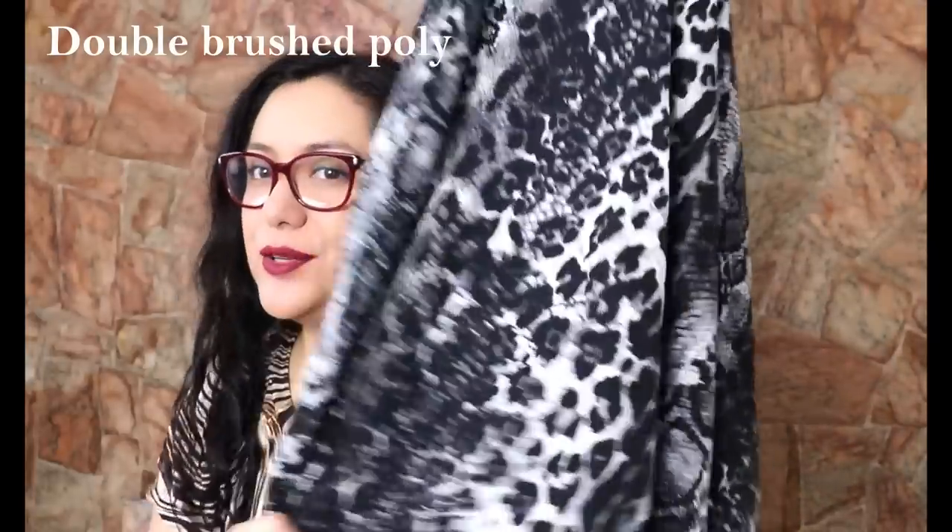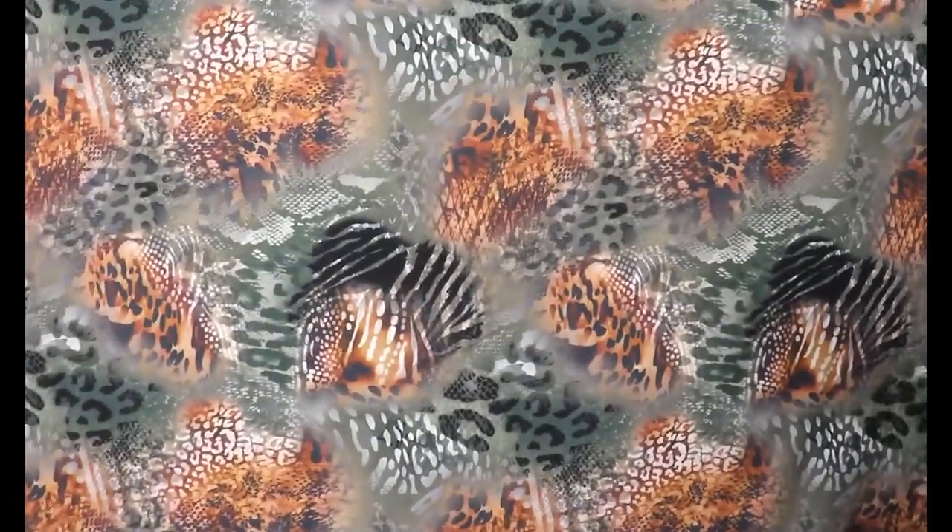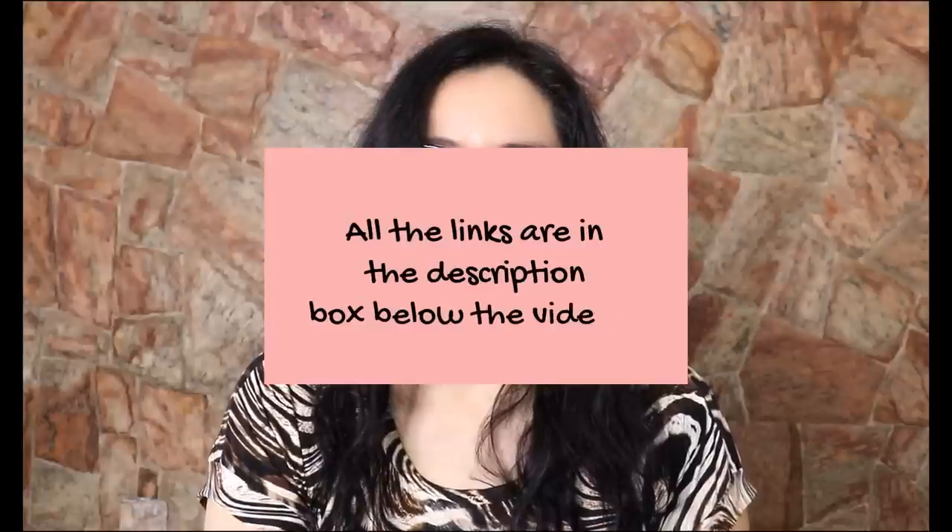Which of these skirts am I definitely going to make again sooner rather than later? The dropped yoke with flounce — I'm obsessed. I've already found another fabric in my stash I could use: an activewear fabric similar to the stripy one, heavy weight, amazing drape, with a beautiful green animal-print design. For this one I wouldn't even need to line it since it's a heavier weight, so it would be really nice and comfy to wear. Thank you so much for watching, I'll see you tomorrow with another video — bye and happy sewing!